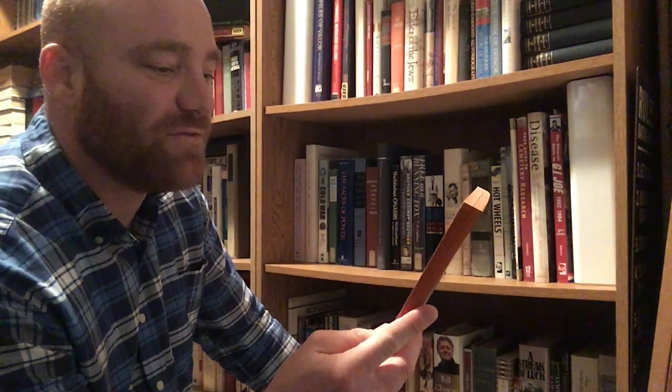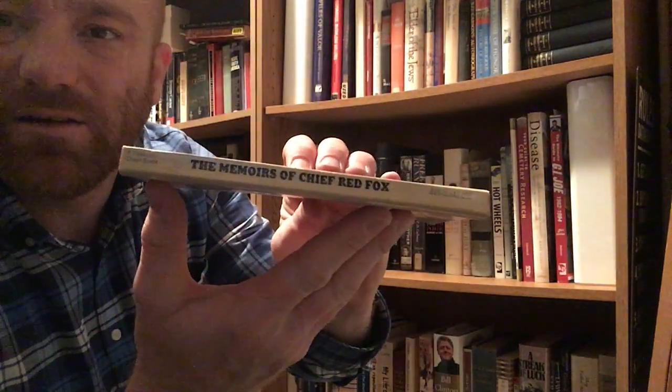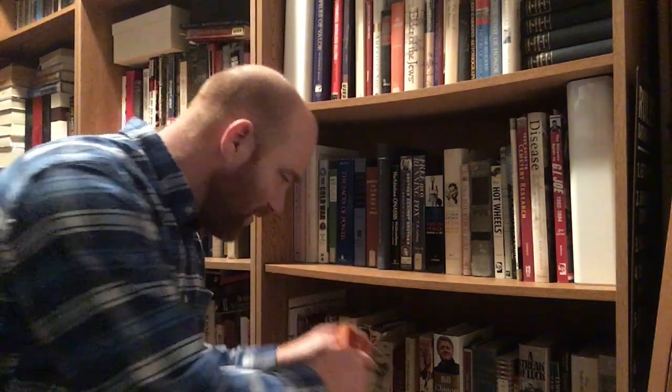Here is the Memoirs of Chief Red Fox, with photographs. It's a nice memoir — a Fawcett Crest book out of Greenwich, Connecticut, with an introduction by Cash Asher. It is a 1971 book, not very long at 176 pages, so that'll be a pretty fast read, I think.